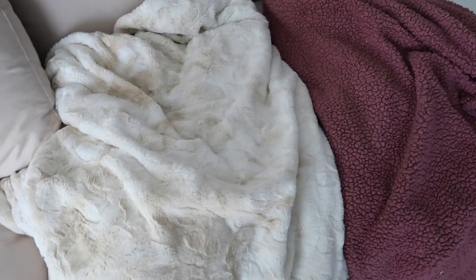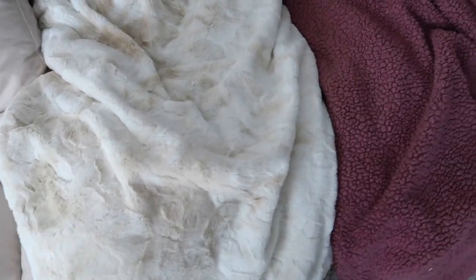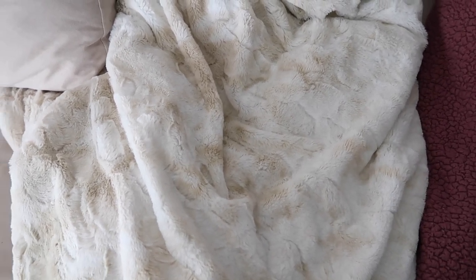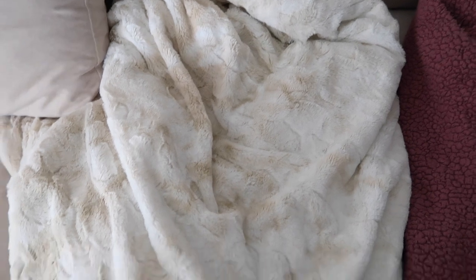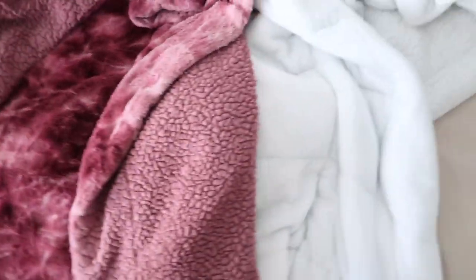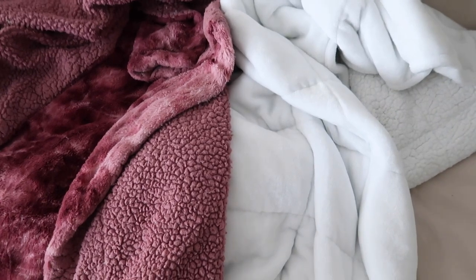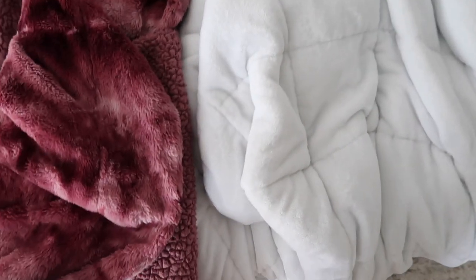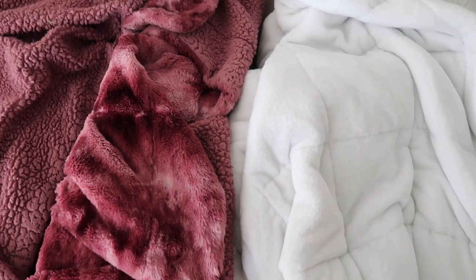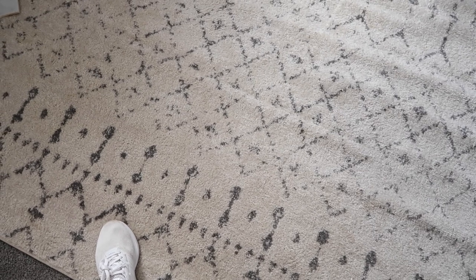We have several throw blankets from Amazon in the living room. These two are the same style as the one on the bed — one in a taupe with beige, browns, and white that I got last month, and one in another color that I wish I'd gotten differently but it's very soft. We also have a weighted blanket from Amazon — 15 pounds, king size — and I love cuddling with it on the couch.